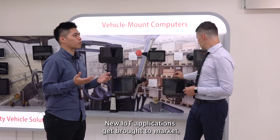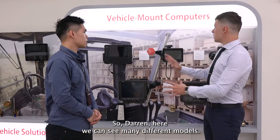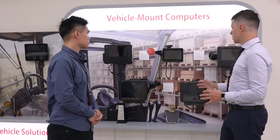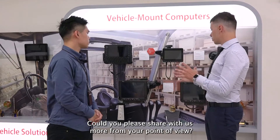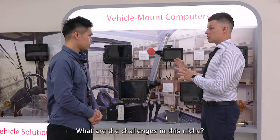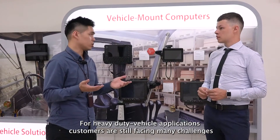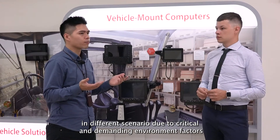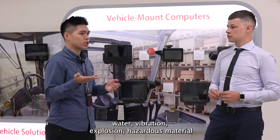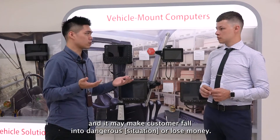Here we can see many different models — all of them are vehicle mount or heavy-duty vehicle mount computers. This is a very niche market. Could you please share with us the challenges in this niche? For heavy-duty vehicle applications, customers are still facing many challenges in different scenarios due to critical and demanding environmental factors such as temperature, humidity, dust, water, vibration, explosion, and hazardous materials — all of which can put customers in danger or cause financial loss.